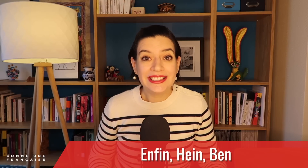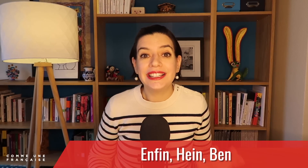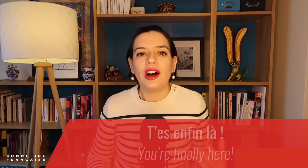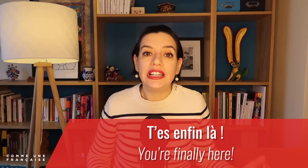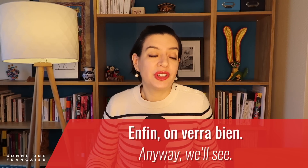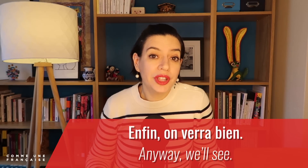For our next three filler words, let's pick a rhyming scheme: enfin, hein, and ben — they all end in the same nasal sound. Enfin usually means 'finally,' like 'T'es enfin là' — 'You're finally here.' Or 'anyway,' like 'Enfin, on verra bien' — 'Anyway, we'll see.' But it is also used as a filler word for more intense emotions.